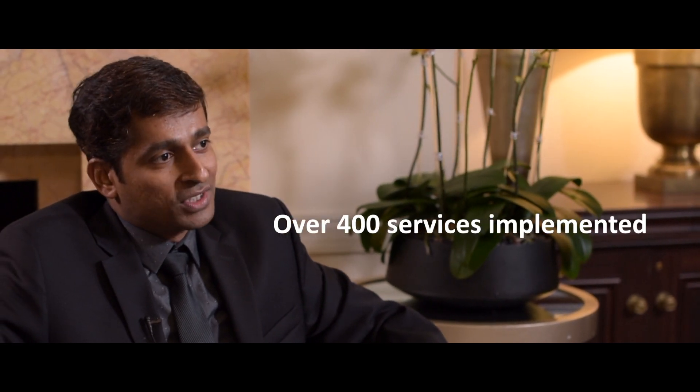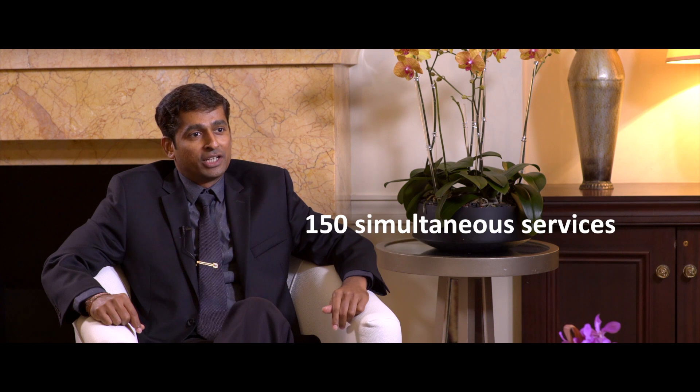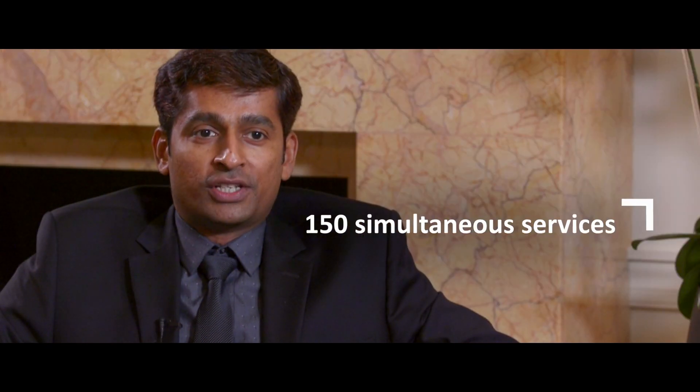As of today, we have more than 400 plus virtual services that we have implemented for this client. We have hammered the standalone servers up to 3,000 transactions per second with about 150 services running at any given time. The performance of the tool is really great. I would look at the performance from two different angles — one is the performance of the standalone server, which is the runtime environment where we have these 400 plus virtual services running.